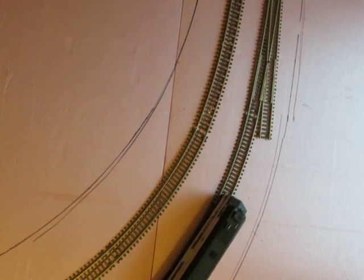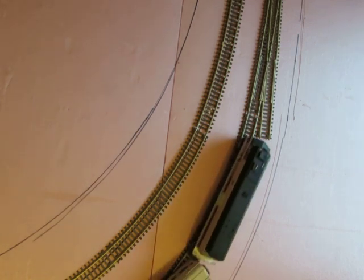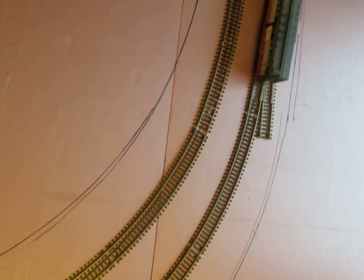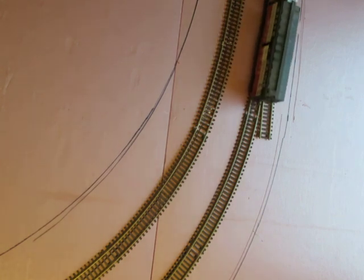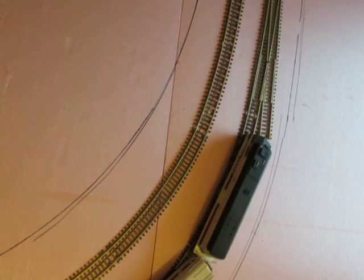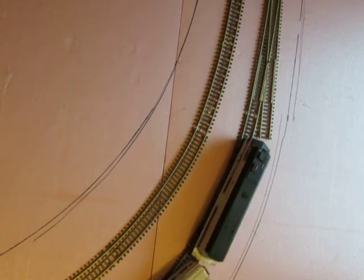We are rolling two 85-foot M fleet cars into a 22-inch radius turn, coming directly out of a number eight right-hand turn, and it seems to be going with no problem.